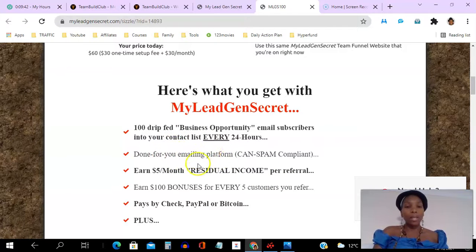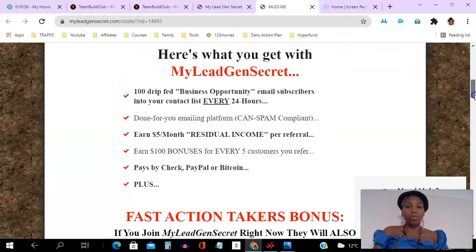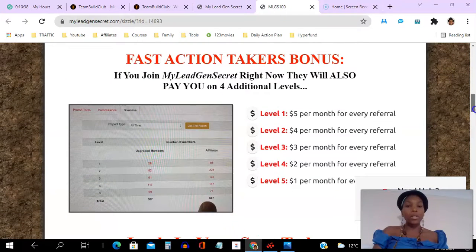You can use the system to actually email these leads, so you get a done-for-you emailing platform that you can email them from within — you don't have to export the leads. You get to earn $5 per month residual for every person that you refer, and you earn $100 bonuses for every five customers that you refer within a week.